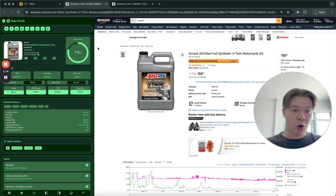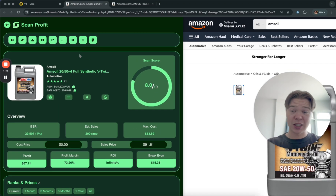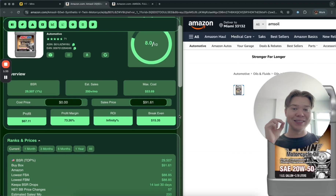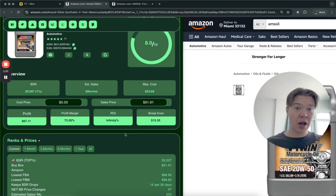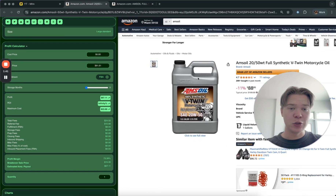The software we're going to use to find all the products is Scan Profit. Make sure you get the Chrome extension. If you didn't see part three on how to set it up and what settings to use, check that video out first. Today we're talking about exactly how to find your first product using a strategy called store spying — looking at what other people are selling.